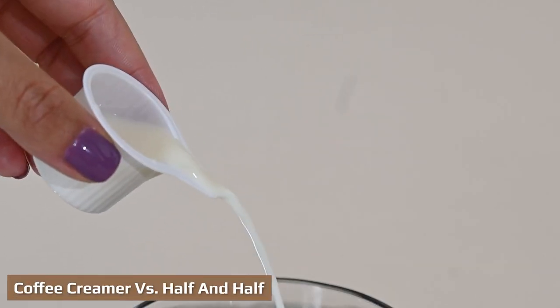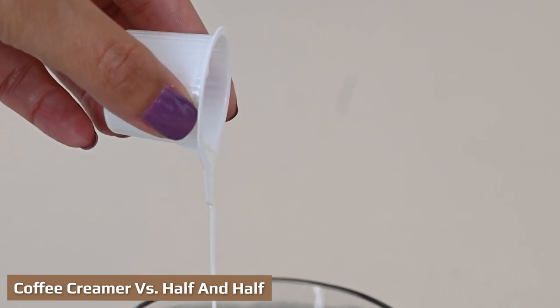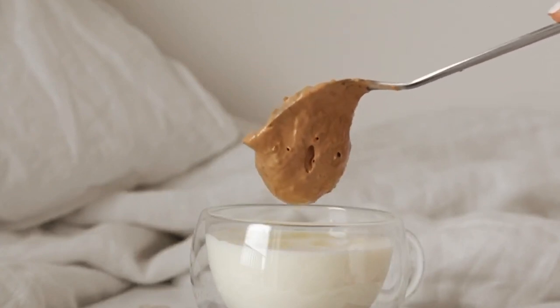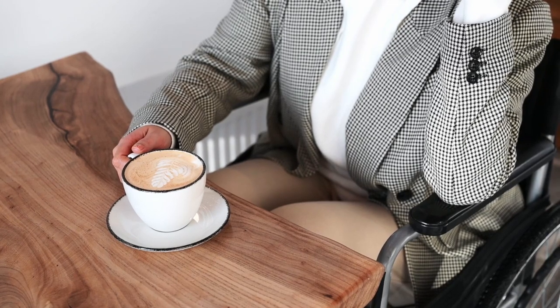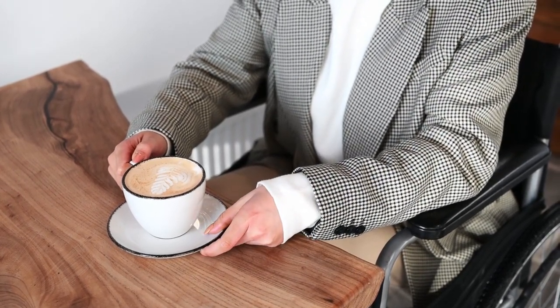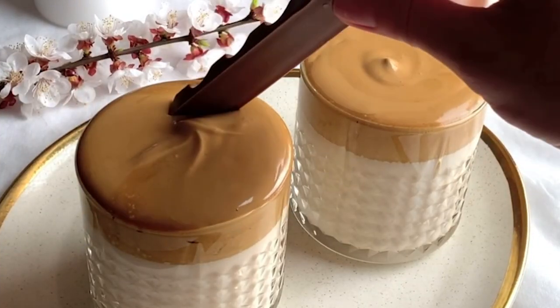Coffee creamer is a dairy-free product made of sugar or sugar-like substitutes. It has a longer shelf life than dairy products, which is why you often see piles of it sitting on cafe tables for days at a time. Creamers come in two main forms: powdered and liquid. Both are offered in the dairy section in supermarkets and in cafes in a wide range of flavors — hazelnut, vanilla, and chocolate blends are not uncommon among liquid creamers.